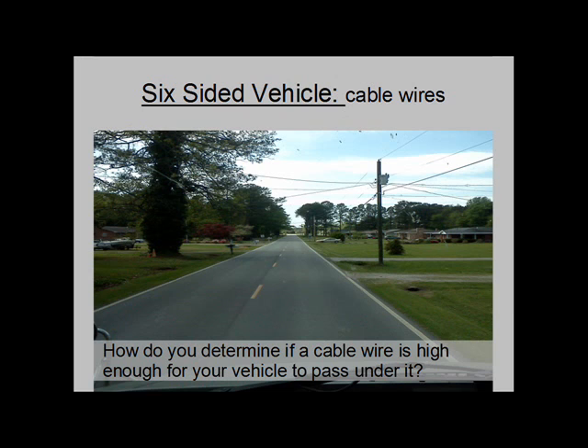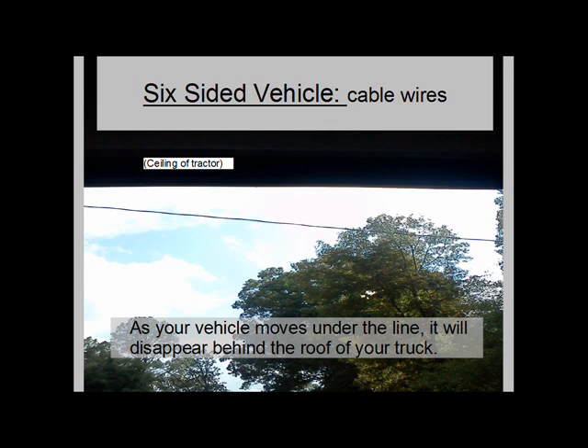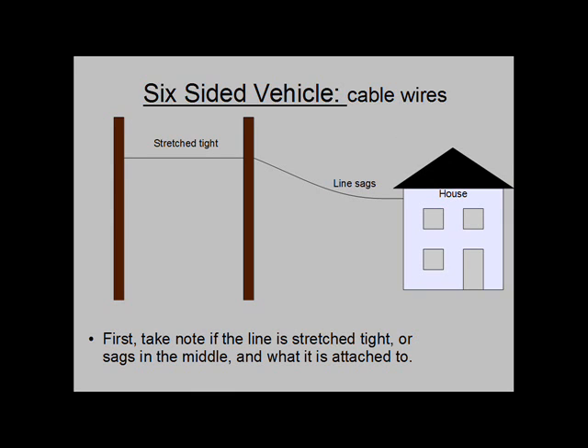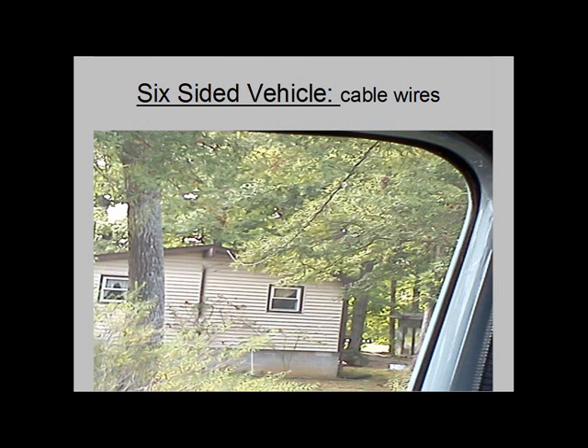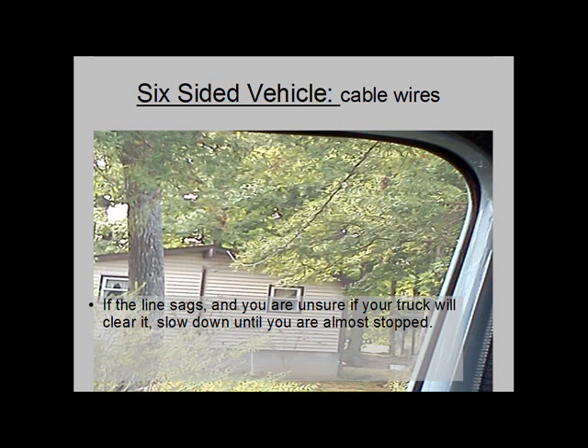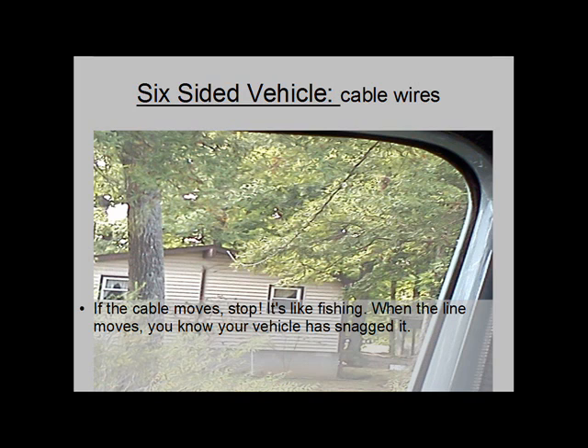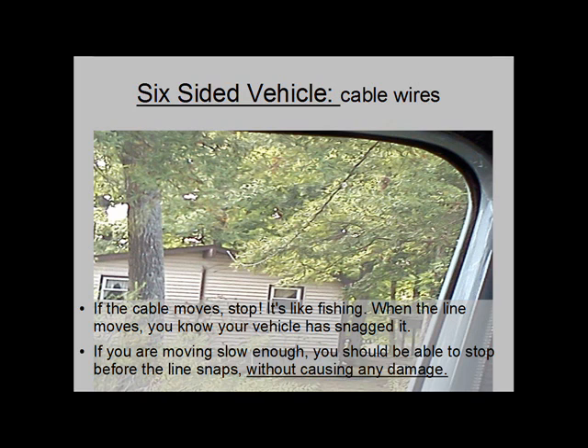Cable wires: How do you determine if a cable wire is high enough for your vehicle to pass under it? As your vehicle moves under the line, it will disappear behind the roof of your truck. Take note if the line is stretched tight or sags in the middle, and what it is attached to. If the line sags and you are unsure if your truck will clear it, slow down until you are almost stopped. As your cab enters under the line, look to the sides of your truck for a part of the line that you can see. If the cable moves as you pass under it, stop. It's like fishing — when the line moves, you know your vehicle has snagged it. If you are going slow enough, you should be able to stop before the line snaps without causing any damage.